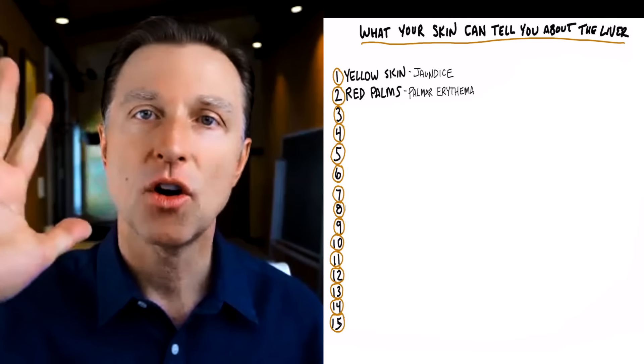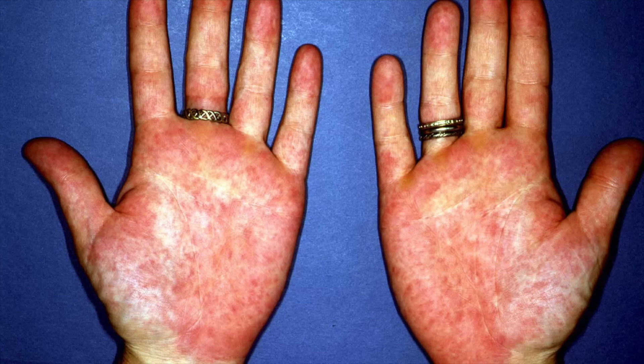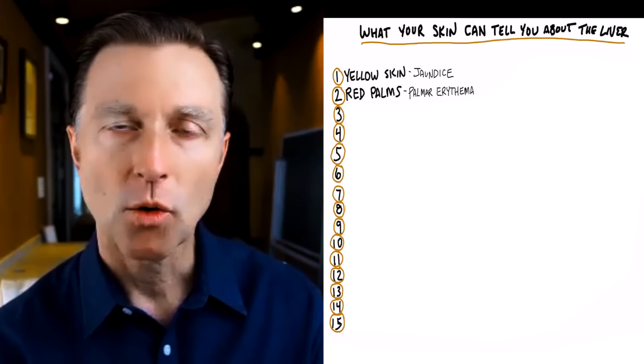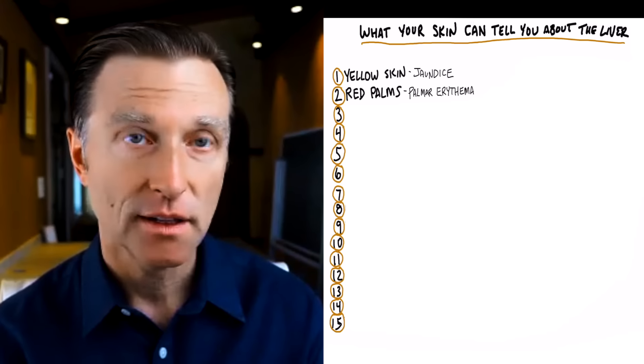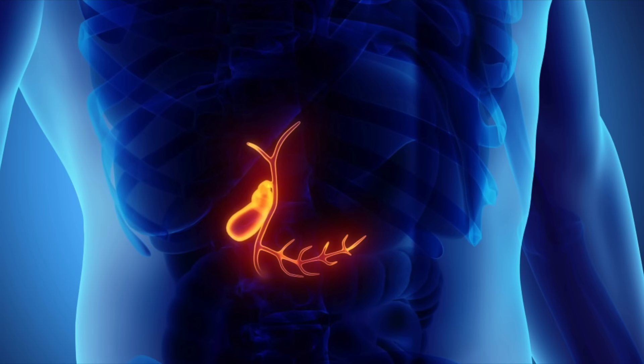The next symptom is red palms. If your palms are red, it could indicate that there's definitely a liver problem. And also as a side note, if your palms are itchy or the bottom of your foot is itchy, that's another indication that there could be a liver problem or a gallbladder issue as well.